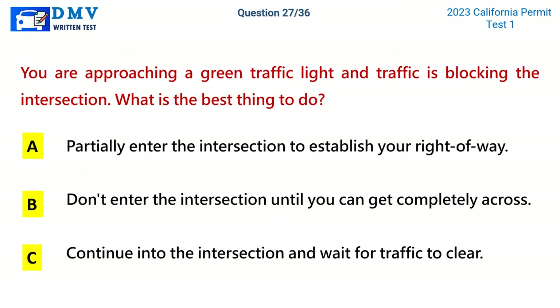Question 27. You are approaching a green traffic light and traffic is blocking the intersection. What is the best thing to do? A. Partially enter the intersection to establish your right of way. B. Don't enter the intersection until you can get completely across. C. Continue into the intersection and wait for traffic to clear. The correct answer is B: Don't enter the intersection until you can get completely across.